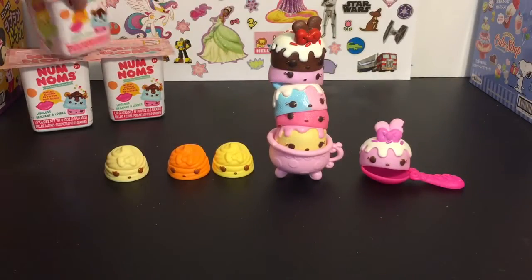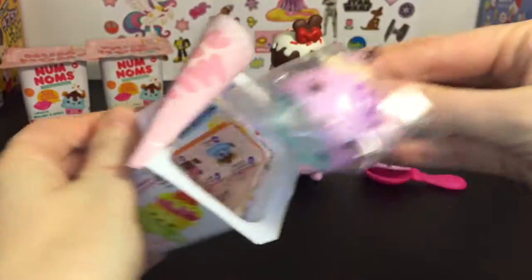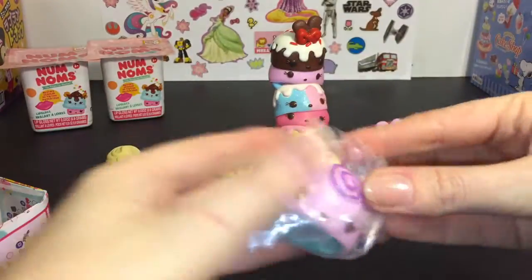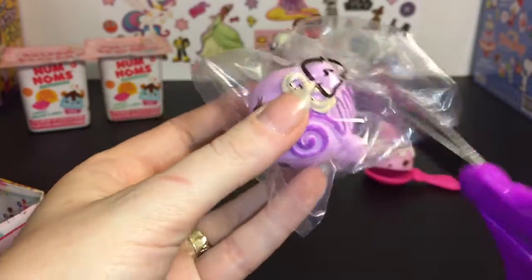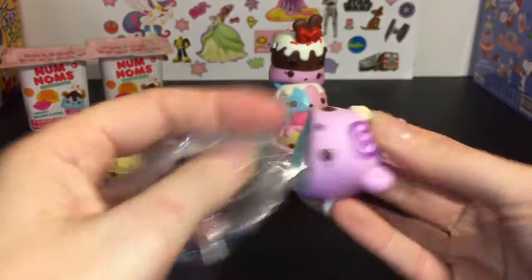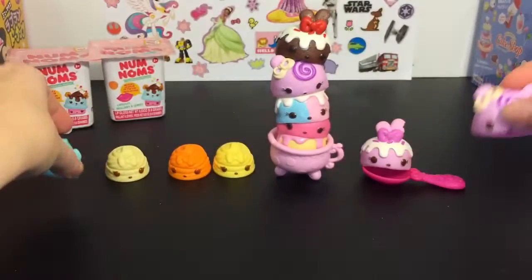Next up we have our three remaining blind boxes — let's just rip into these. First up — oh, is that a duplicate? I think so. We have Wendy Wildberry again. She is cute and she smells really good. We have her in our stack, and then she comes with this minty gloss up.